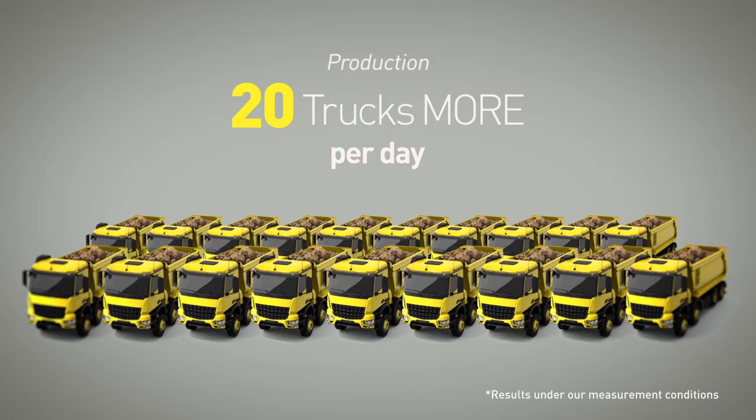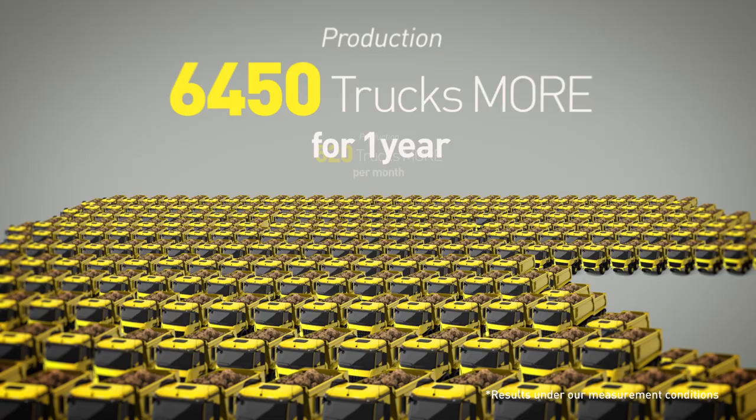Increase productivity by 20 trucks a day, 520 trucks a month, or move a mountain in a year.